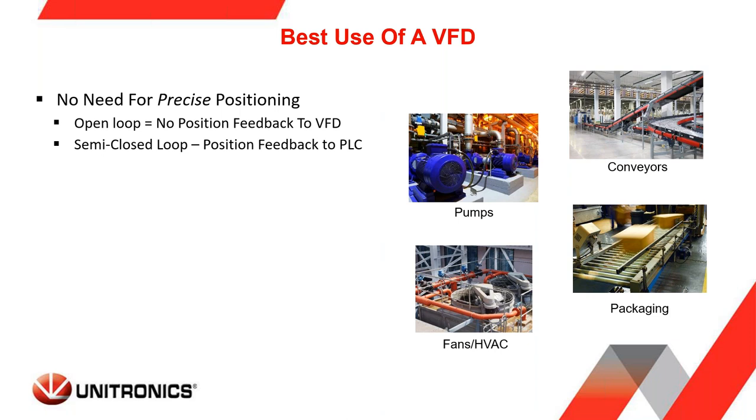Our Unitronics VFDs are open loop — we do not offer position feedback to the VFD at this time. Using Unitronics PLC products, you can bring position feedback to the PLC, which I call semi-closed or partially closed loop. Because of PLC scan times, you won't get precise positioning, but about 95% of our VFD applications are used in an open loop situation.